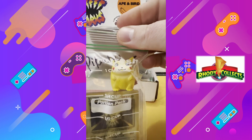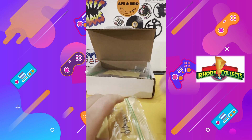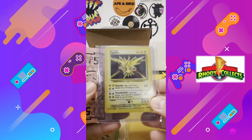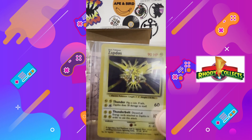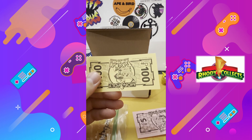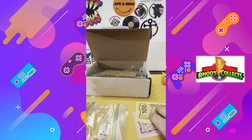Next up, Pikachu. Look at that chunky Chew. Look at that holo — I remember being in fourth grade and pulling one of these and thinking I was the shit. One of the things he also included with all the purchases was this Pokemon Monopoly money from the Pokemon Monopoly board game — I believe it was '99 or 2000. Pretty sweet.